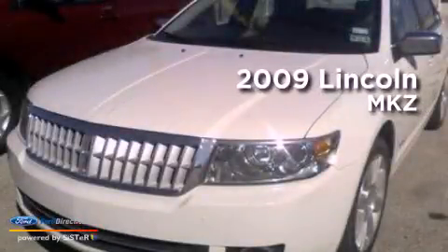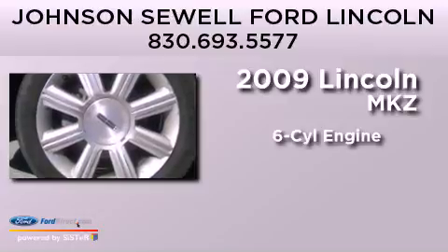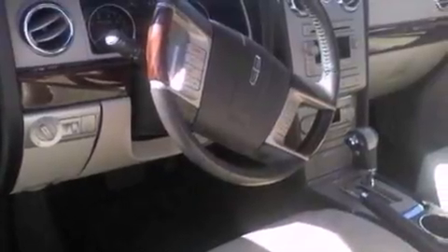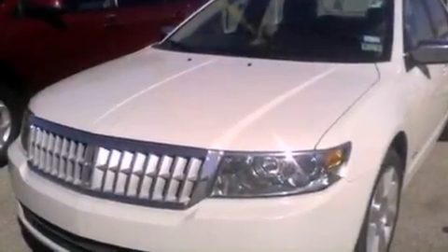This is a 2009 Lincoln MKZ. It features a six-cylinder engine and an automatic transmission. Its top features include heated front seats, a low-tire pressure indicator, 100% commercial-free Sirius satellite radio, aluminum wheels, and traction control and stability control systems.